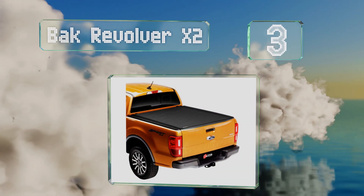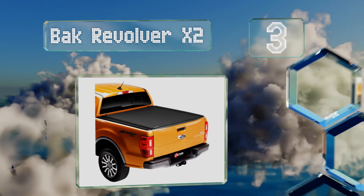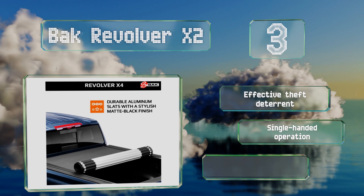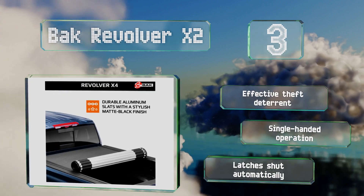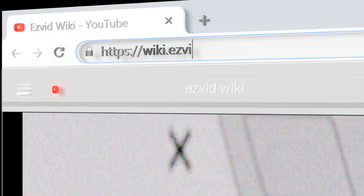Nearing the top of our list at number three, the BAK Revolver X2 sits flush with the rails, giving it a clean factory-installed appearance. Even though it's made from heavy duty aluminum, it rolls up to provide you with nearly full access to your cargo space. It's an effective theft deterrent that offers single-handed operation and latches shut automatically.